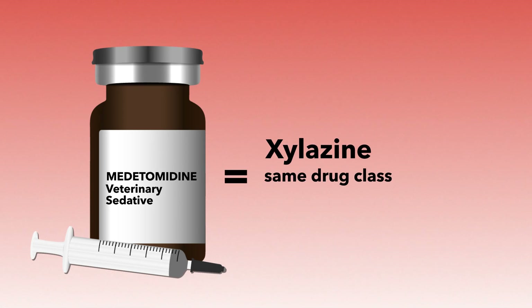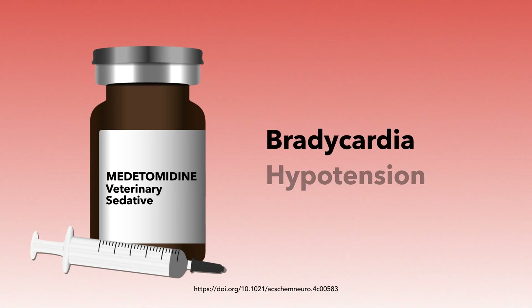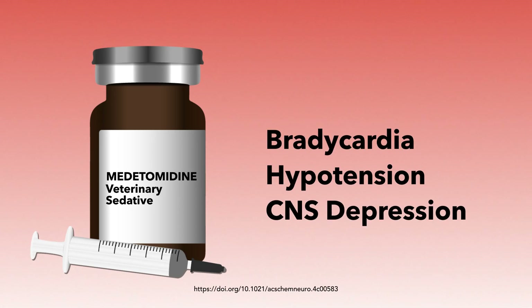Metatomidine and xylazine belong to the same drug class. However, metatomidine is over 100 times more potent than xylazine and is associated with more severe health issues, including bradycardia, hypotension, and CNS depression.